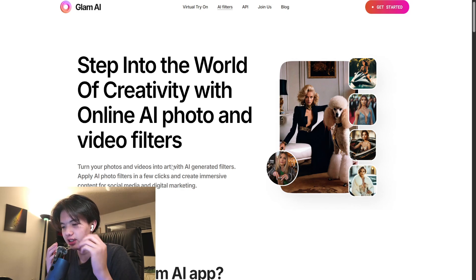Want to glam up your photos in seconds? Today we're showing you how to use Glam AI, a powerful tool that uses artificial intelligence to give your selfies a flawless magazine-style makeover.